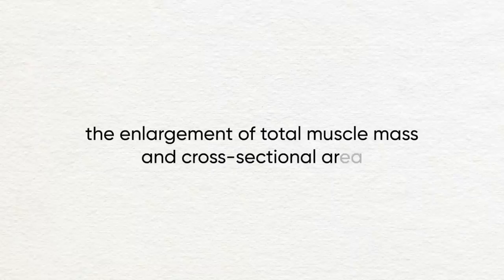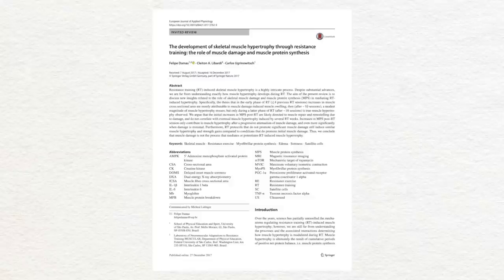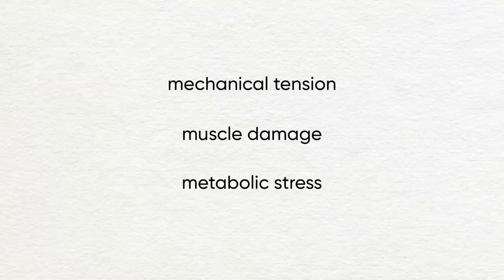So let's start with what is muscle hypertrophy. Muscle hypertrophy is the enlargement of total muscle mass and cross-sectional area, and it happens when the rate of muscle protein synthesis is greater than muscle protein breakdown, leaving you in a positive net protein balance. Over the last 15 years, scientists have hypothesized three main drivers of muscle growth: mechanical tension, muscle damage, and metabolic stress.